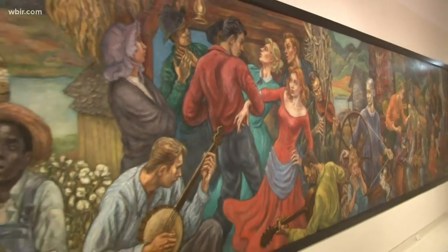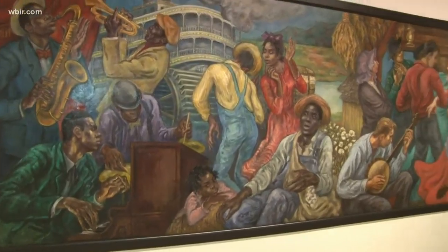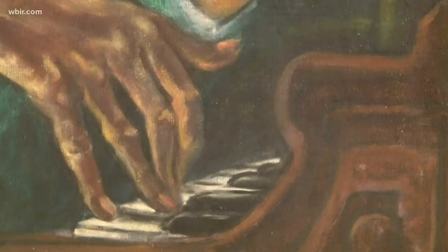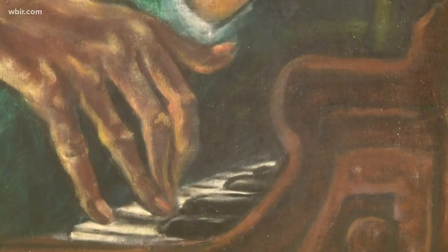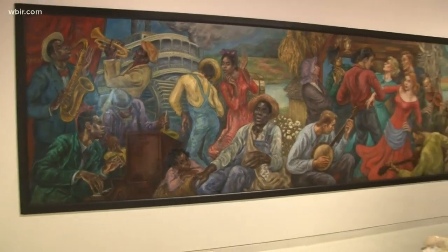And then all the way to Memphis and the Mississippi River, where blues was born, as well as rock and roll with Elvis. This is a permanent exhibit — well, it's semi-permanent. This one will definitely be here permanently, but some of the exhibitions change. This one is called Higher Ground.